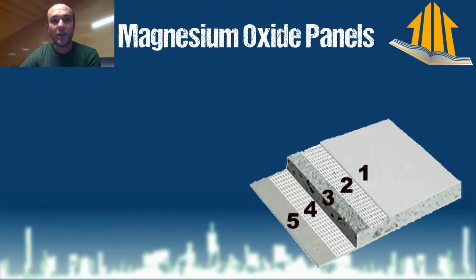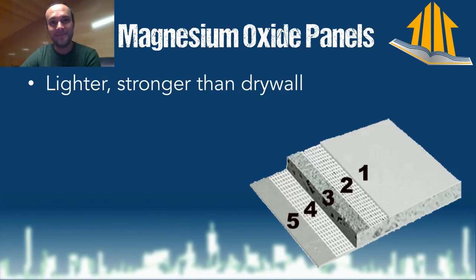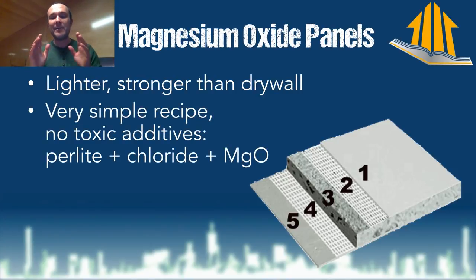Magnesium oxide panels are what we're going to build the walls out of. The interior walls will not be drywall, because drywall is not very good, it turns out. Magnesium oxide panels are the exact same size and application as drywall, but they're lighter and stronger because they're made out of minerals. This is about as close as you can get to a single-ingredient building material — no toxic additives, just perlite, chloride, and magnesium oxide. Perlite was mentioned by Dr. Richard Corsi as a building material with the ability to quench indoor chemistry.